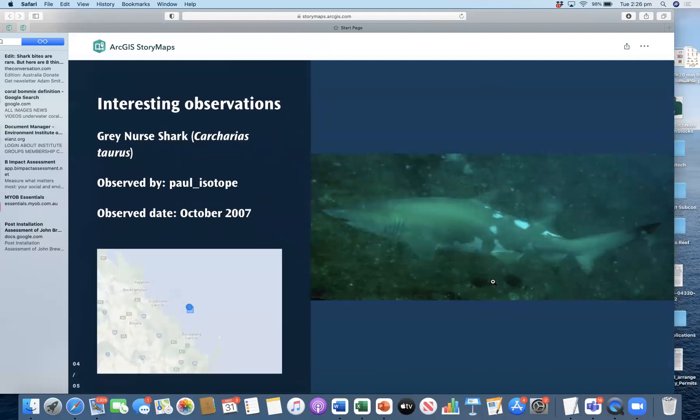There are a couple of interesting observations we picked out to show you an example of what kind of things can be found within iNaturalist. For instance, this gray nurse shark was observed 15 years ago by a user — they're normally found much further south on the coastline, but this observation is the only one of the species uploaded to iNaturalist. So who knows? When you're out in the water, you could potentially see a gray nurse shark and be the next observation.